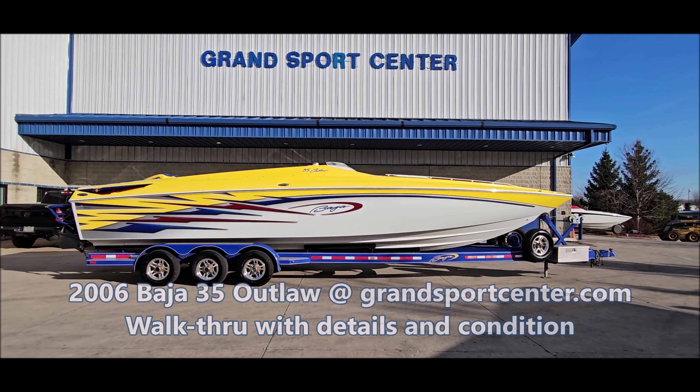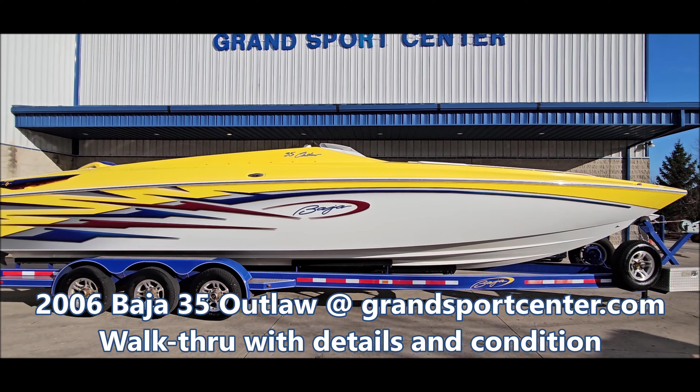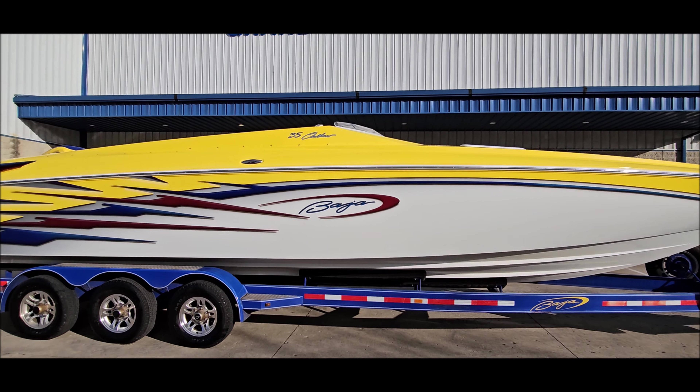Today we're going to take a walk through a 2006 Baja 35 Outlaw here at Grand Sports Center in Lake of the Hills, Illinois. Beautiful boat.